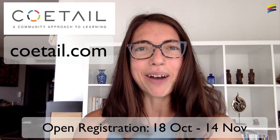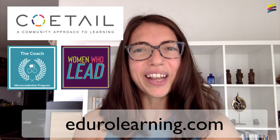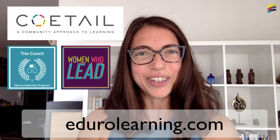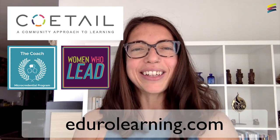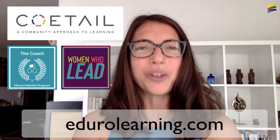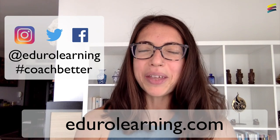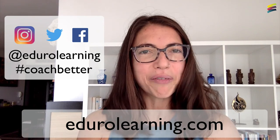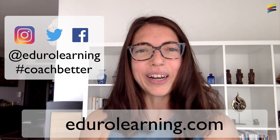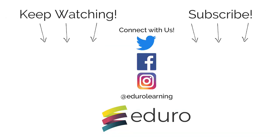Head over to COTEL.com to find out more. Here at Aduro Learning, we provide professional learning for educators at the intersection of technology, coaching, and leadership. Our mission is to empower the relentless learner in you to embrace your inner leader and make a bigger impact in your school setting. Join our Coach Better Facebook group and connect with us on social media for more great resources at the intersection of technology, coaching, and leadership. Thanks so much for joining us today, and we will see you next time. Take care.